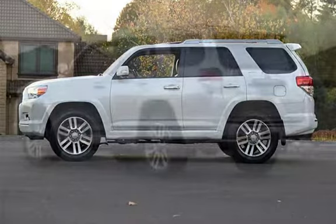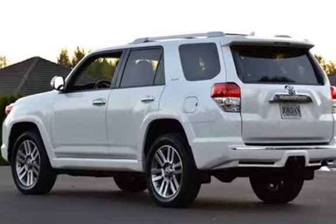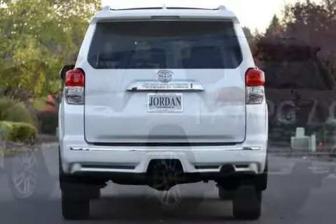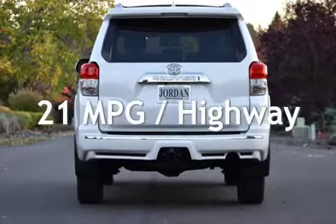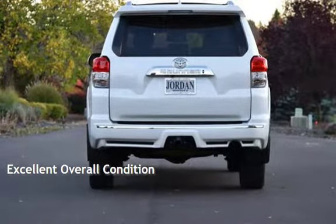This Toyota has less than 68,000 miles on the odometer. Estimated fuel economy for this vehicle is 17 miles per gallon in the city and 21 miles per gallon on the highway. This vehicle is in excellent overall condition.